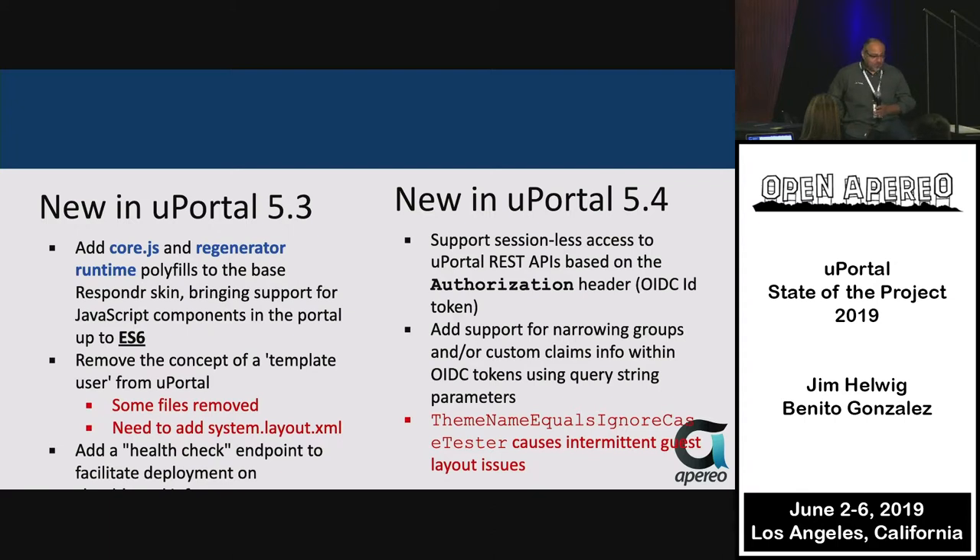We also removed the template user concept in 5.3. Some files were removed and there is a need for a new system layout XML to compensate. If you're upgrading from uPortal 5.2 or earlier to the latest version, you're going to see some changes in your data file in uPortal Start, so be aware and adapt to those changes.